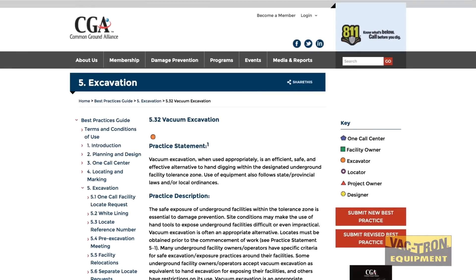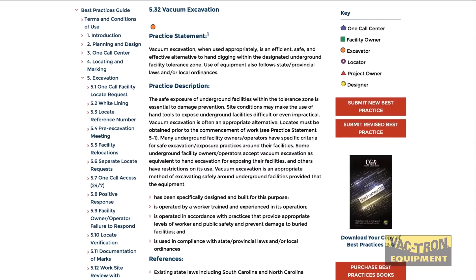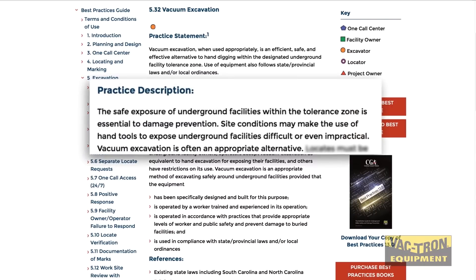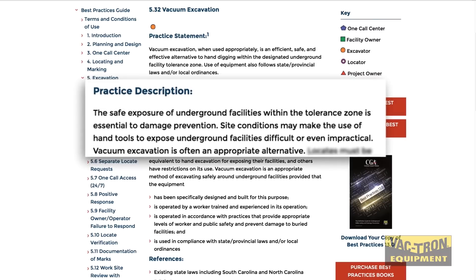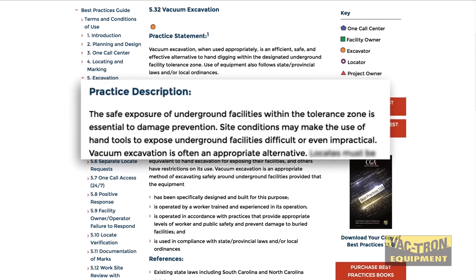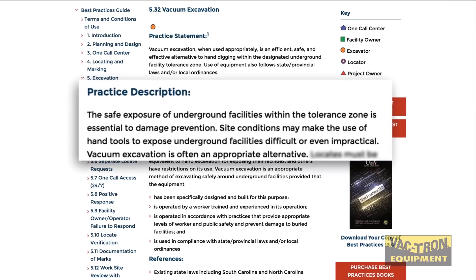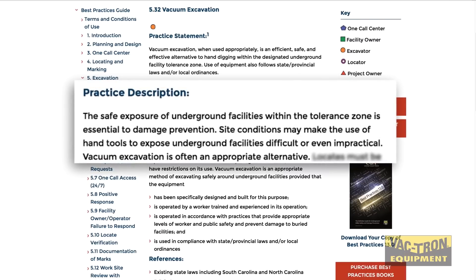According to the Common Ground Alliance under Vacuum Excavation Best Practices 5.32, the CGA states that the safe exposure of underground facilities within the Tolerance Zone is essential to damage prevention. Site conditions may make the use of hand tools to expose underground facilities difficult or even impractical. Vacuum excavation is often an appropriate alternative.